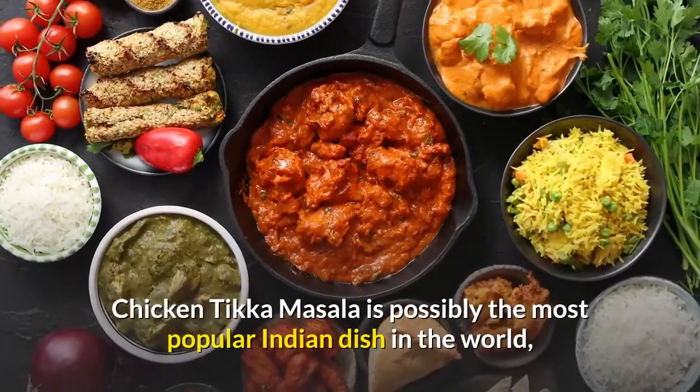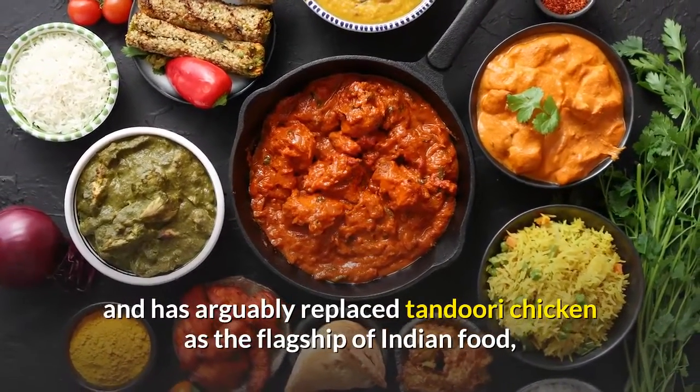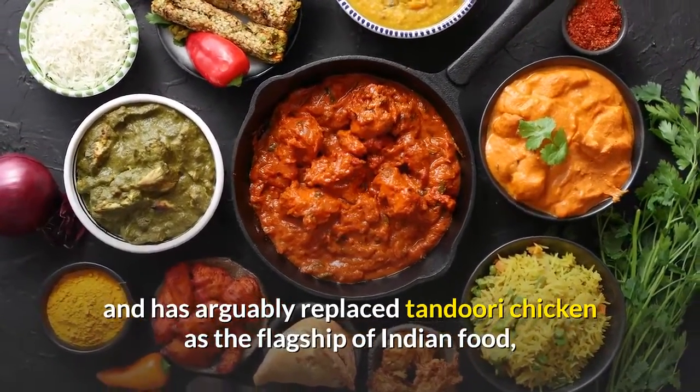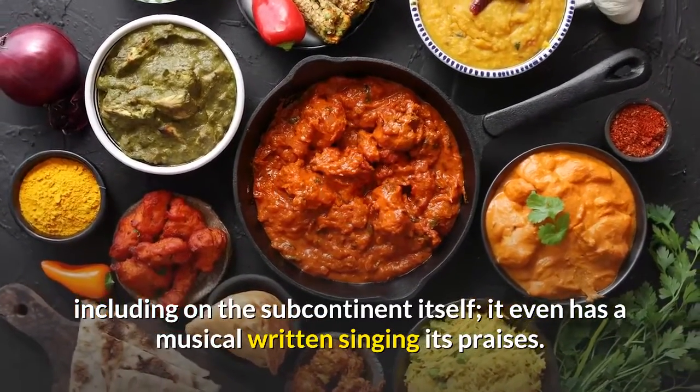Chicken tikka masala is possibly the most popular Indian dish in the world, and has arguably replaced tandoori chicken as the flagship of Indian food, including on the subcontinent itself. It even has a musical written singing its praises.